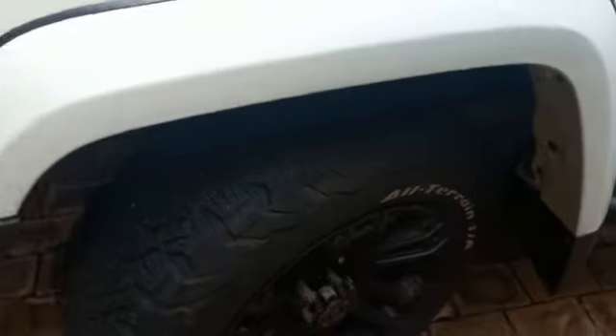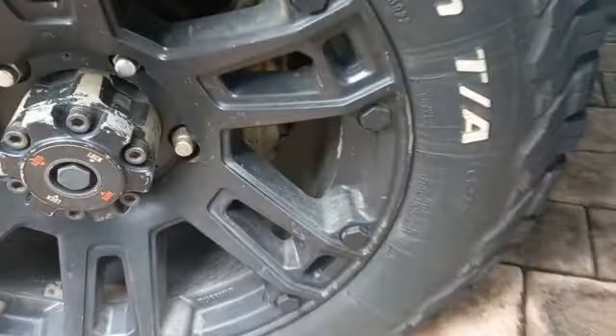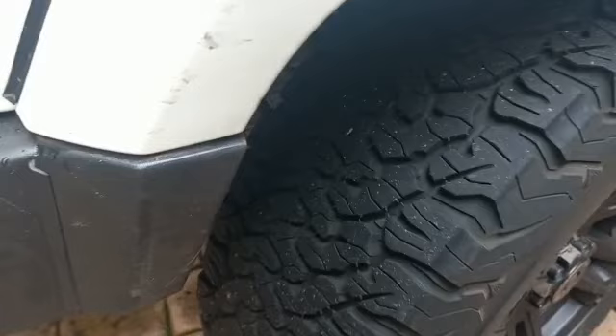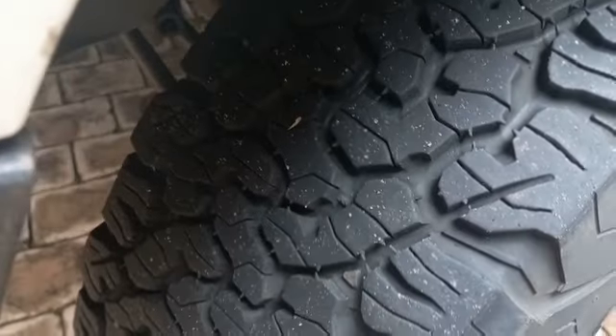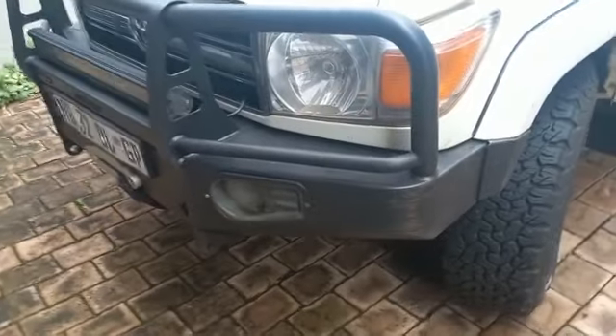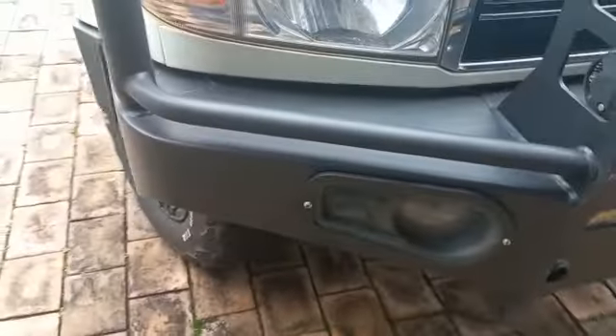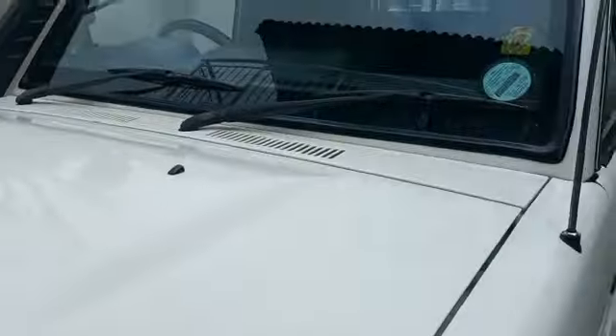Left hand side front rim: minor scratches. Left hand side front tire still good — there's about 6mm tread left. Front bumper: multiple scratches with rust and dents. Bonnet has multiple chips. Windscreen: major crack at passenger side.